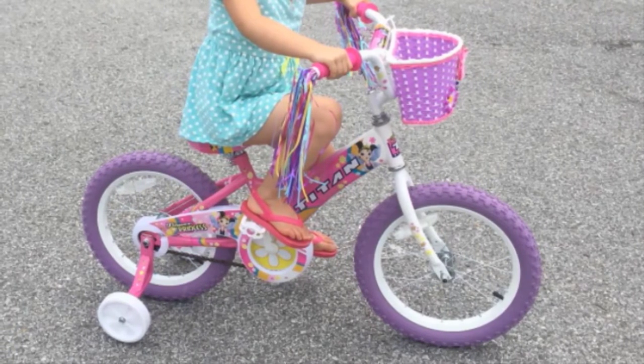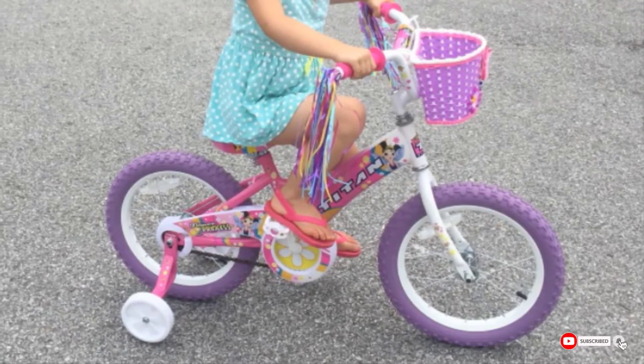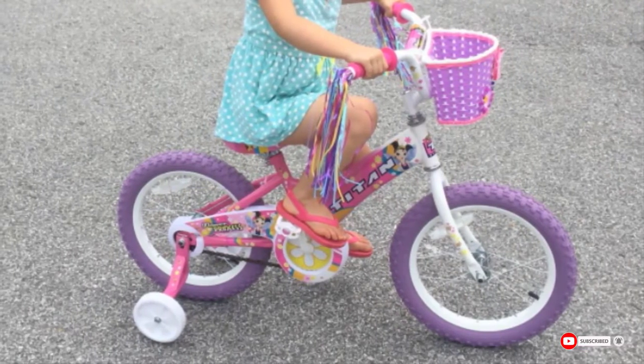This bike is a little heavy and lacks a kickstand, reflectors, and a quick-release saddle post. The included instructions are also a bit confusing.